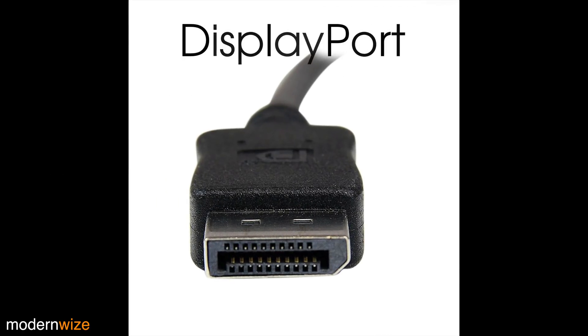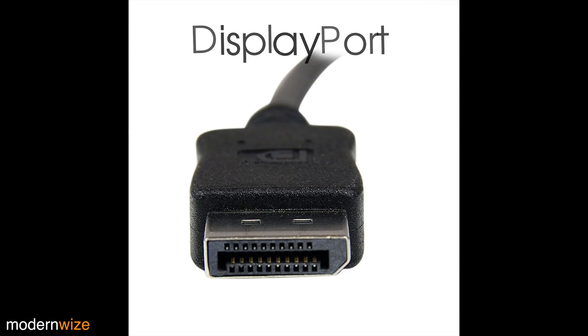So who is VESA anyway? Ever heard of DisplayPort? A couple of my monitors are hooked up using DisplayPort. VESA was the designer of DisplayPort — came out in like 2006.